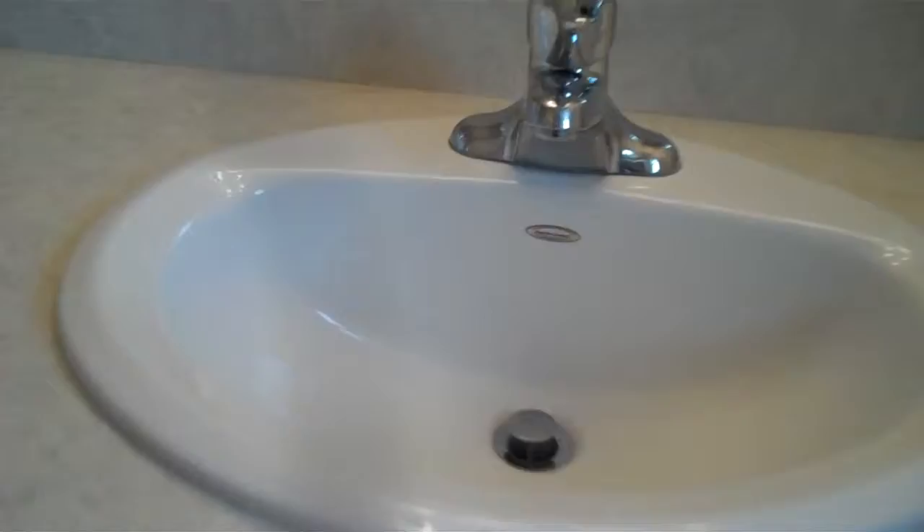Into the master bathroom with the cherry wood again, and the neutral tile, a single sink. The shower has a double bench, and there's a window, six-panel doors, and a remote ceiling fan.